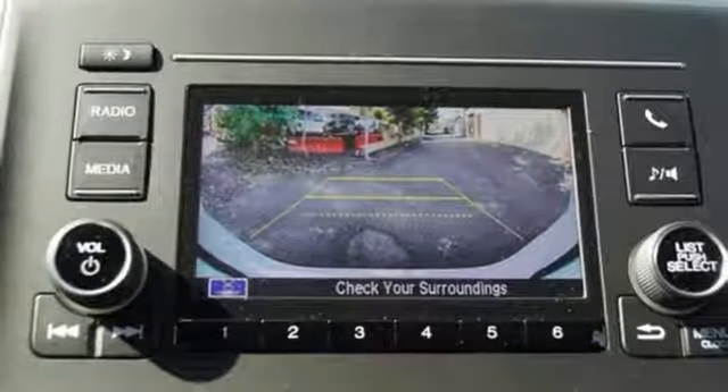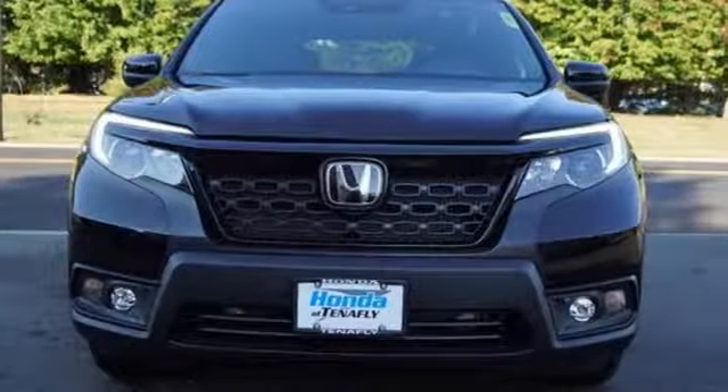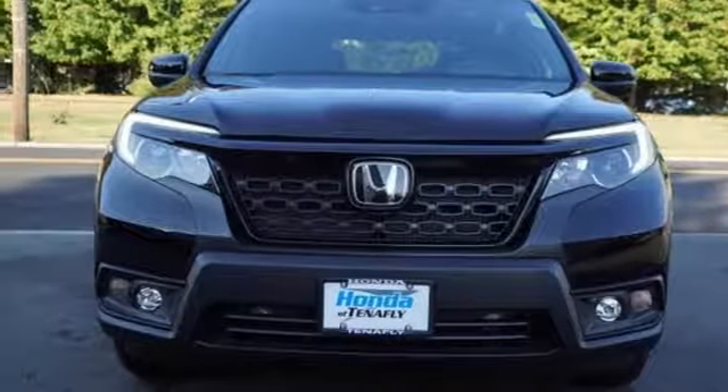Aluminum wheels, gas pressurized shocks, and V6 engine. See it for yourself when you take it for a test drive.